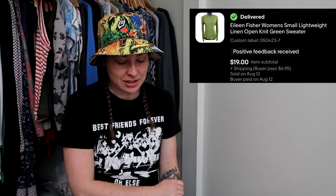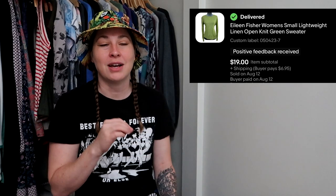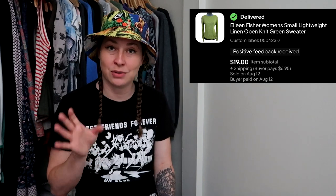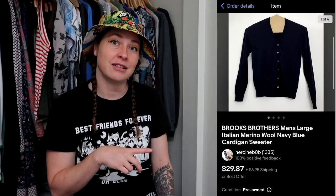This Eileen Fisher linen sweater was gifted to me by Melissa when she gave me a bunch of bags of free stuff to sell. So Melissa, thank you. I actually forgot to add it as a Bronco note because it sold as soon as I listed it. I put it in my spreadsheet for the Bronco but not in my eBay stuff like I should have. This sold for $19 and the buyer paid for shipping — it was 100% free to me.